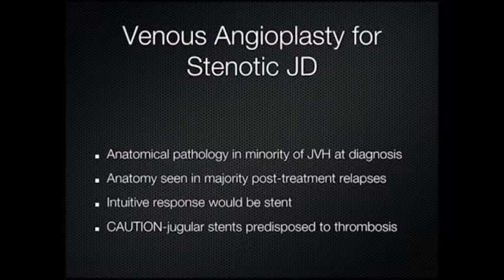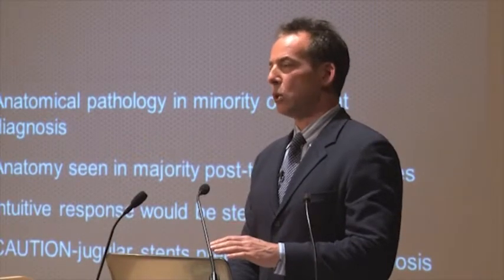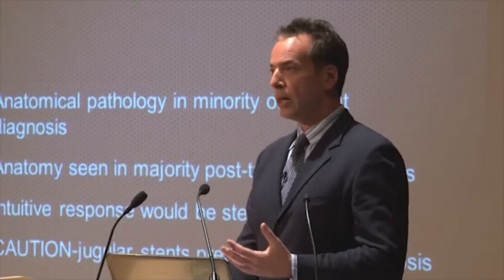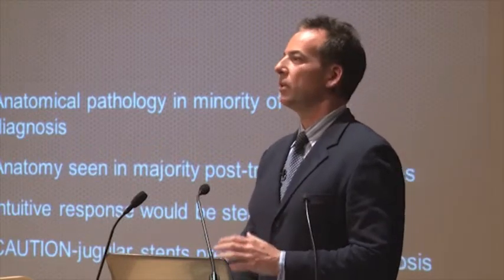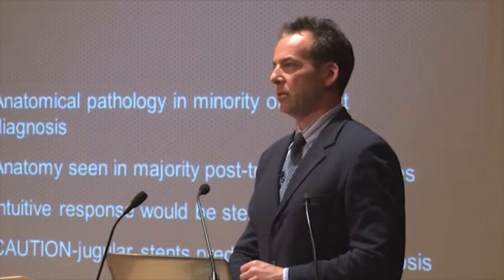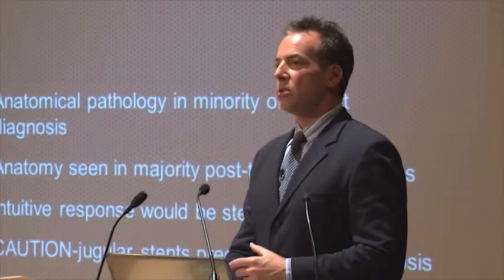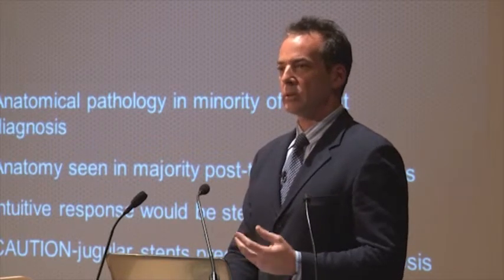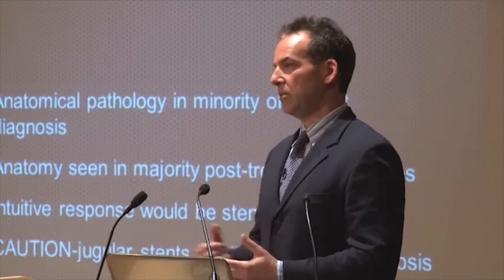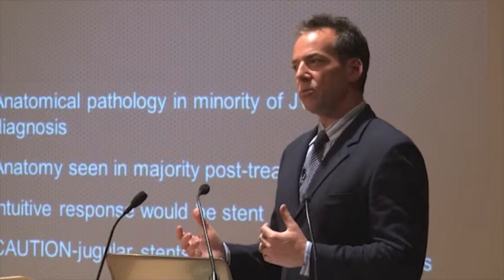If you are a vascular specialist who does venous angioplasty, your threshold for placing a stent is quite low. Prior to doing CCSVI, I really didn't do venous angioplasty anymore — I stented veins because elsewhere in the body, venous stents have an outstanding patency. In fact, in some respects venous stents have better patency than arteries. So the idea that you would stent a jugular vein when angioplasty doesn't respond as well as you'd like is not a significant deviation from traditional practice — that would be pretty standard. But what we actually see in the jugular vein is stents don't really work so well.